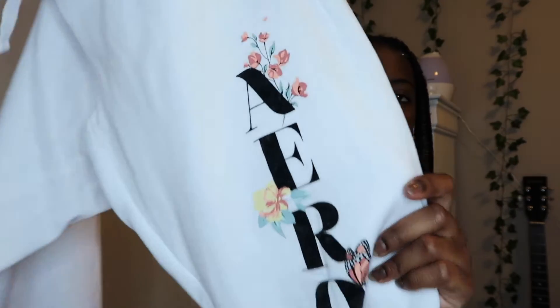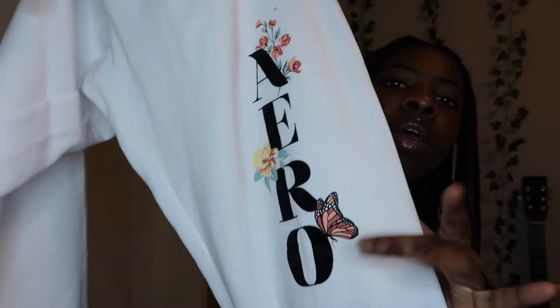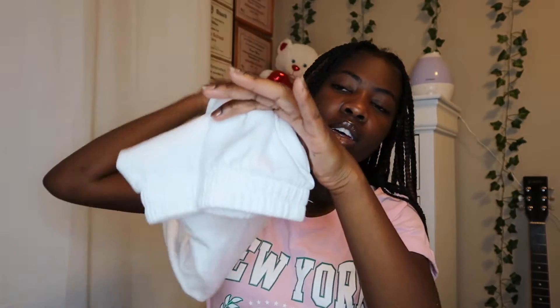The next thing that I got were these sweatpants and they're white. It just says Aero with some flowers and a butterfly on the side. This is a size small. These are really soft, they have pockets on the sides, and down at the bottoms they have elastic cuffs. They also have a waistband that you can tie, which is really good for sweatpants because not a lot of them have that — so you can tighten or loosen it however you want. I really like these.